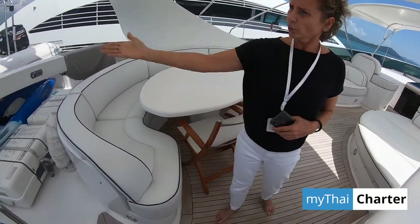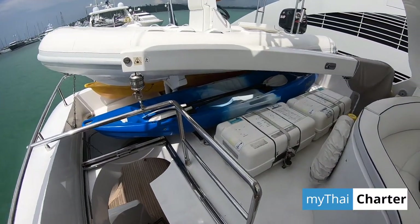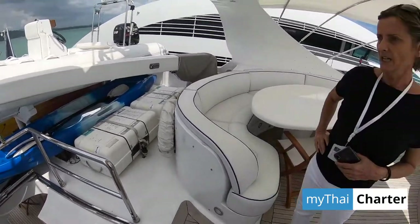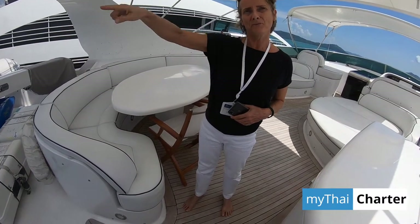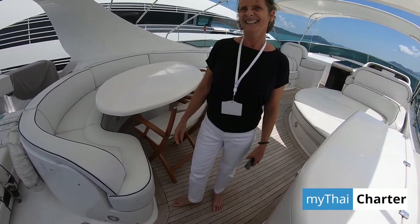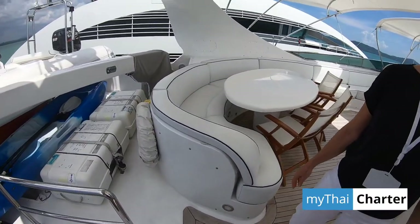Some of the toys are here. That's the guest tender. We have two kayaks and stand-up paddleboards. There's snorkeling gear, and the owner just ordered an inflatable swimming pool — one of those little island things. Should we finish at the bow? Yes, let's go.